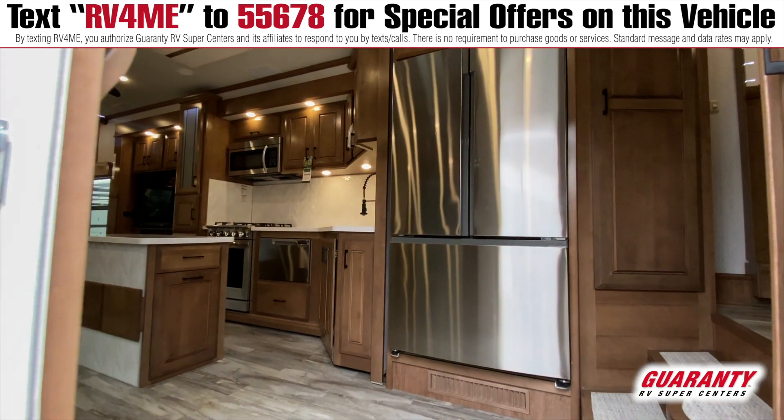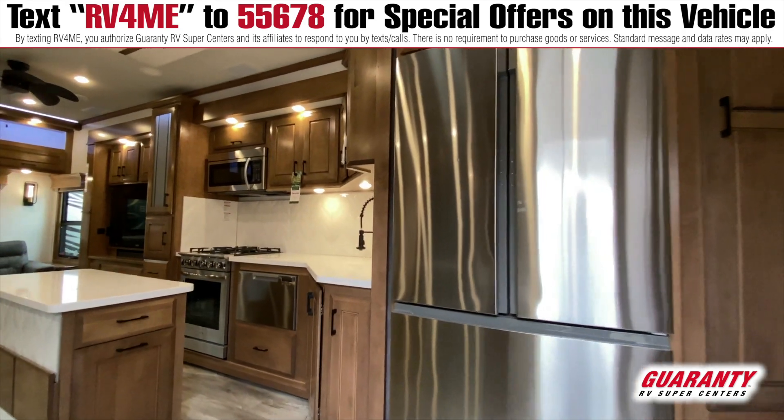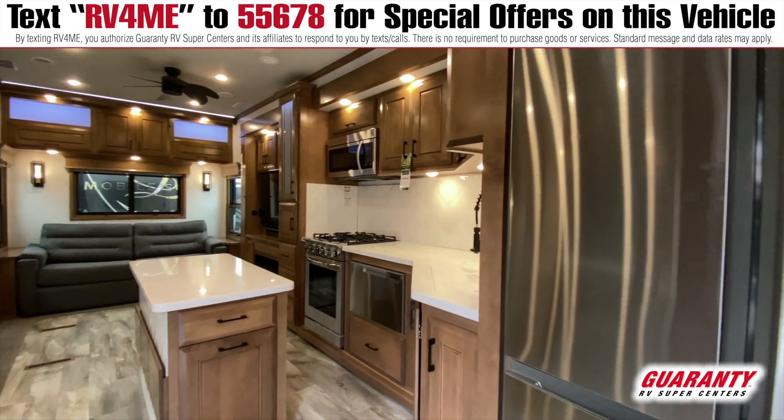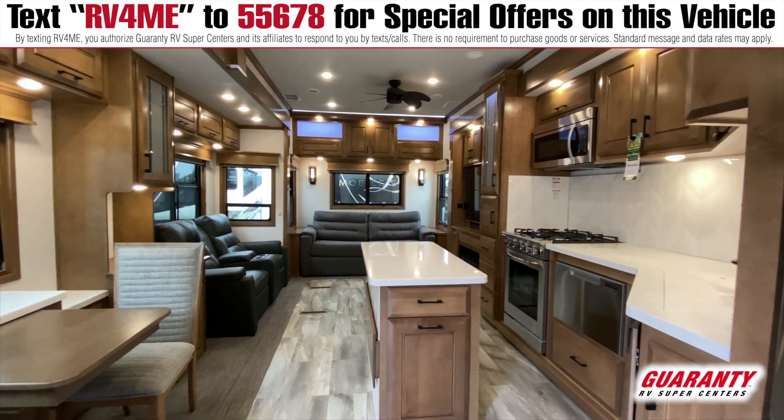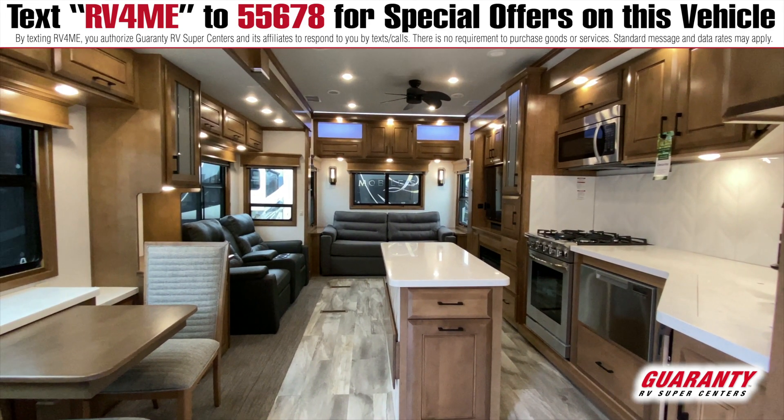Today we're inside the brand new 2021 DRV Mobile Suites. It is a 40 KSSB4 with all the latest and greatest features. This is going to have the hazelnut wood interior with the Townsend slate partial exterior paint and the portobello flooring, with the furniture color being slate.